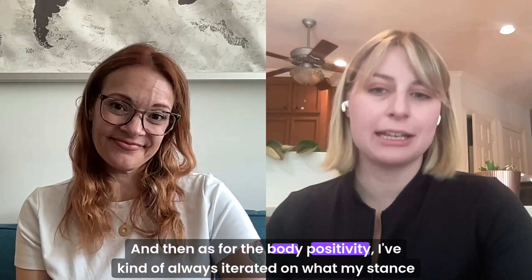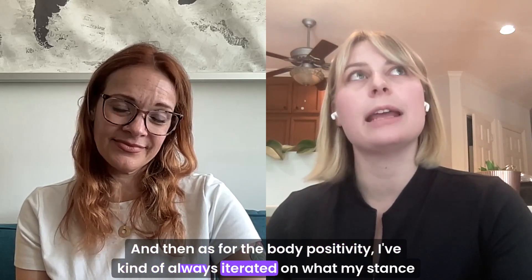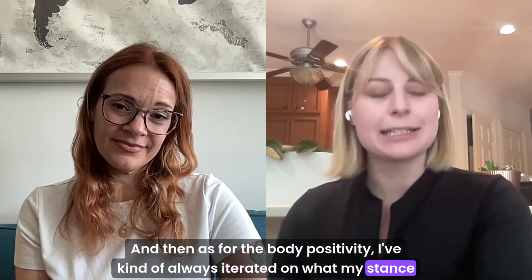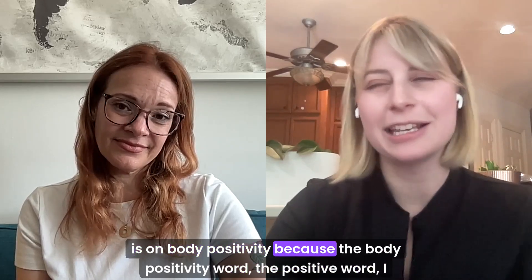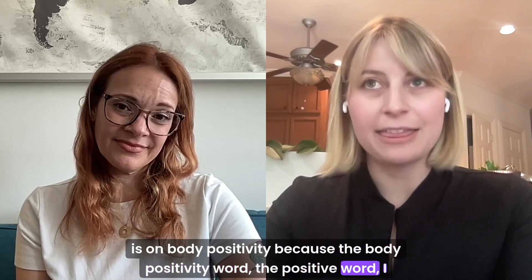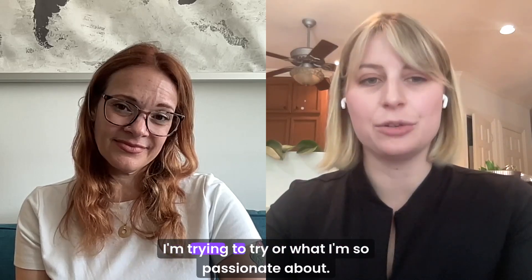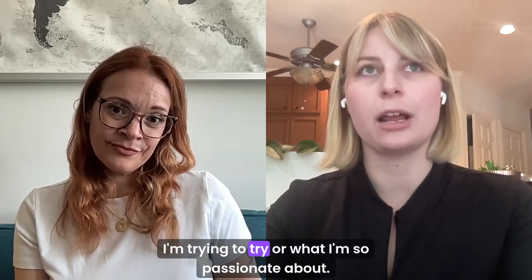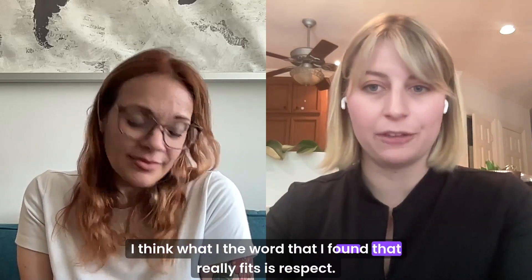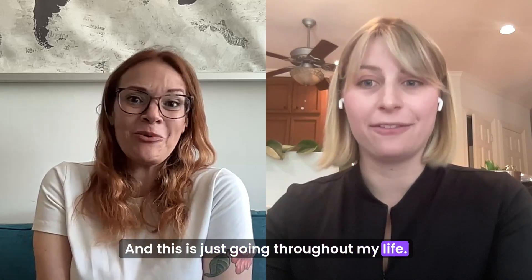As for body positivity — I've kind of always iterated on my stance on body positivity, because the word positive doesn't really fit what I'm trying to describe. The word that I found that really fits is respect. This is just going throughout my life.